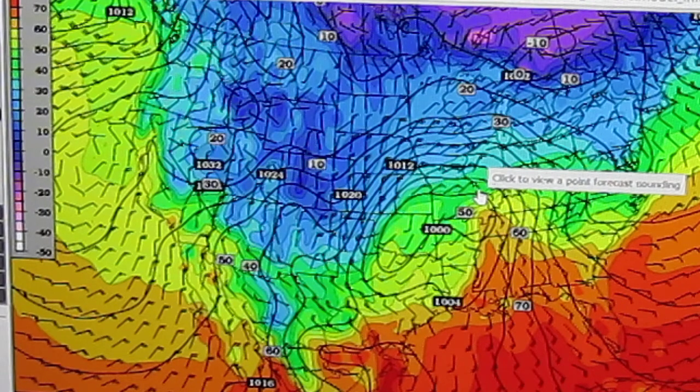That's why you can be looking at your long-range forecast, and one day it can say snow and like two degrees, and then the next day it says sunny and 40 for the same day. That's because of these models — they shift all over the place.